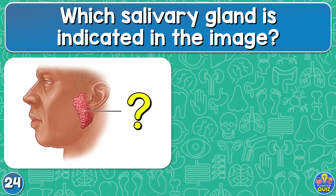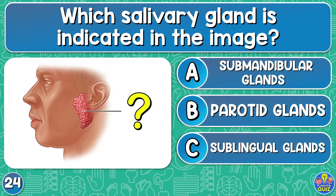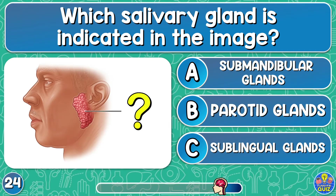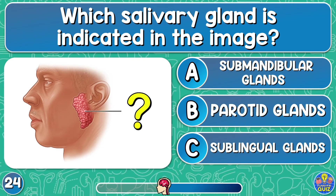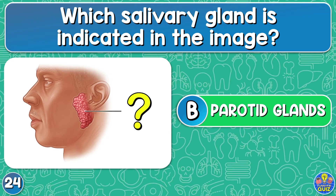Which salivary gland is indicated in the image? Submandibular glands, parotid glands, or sublingual glands? The parotid glands.